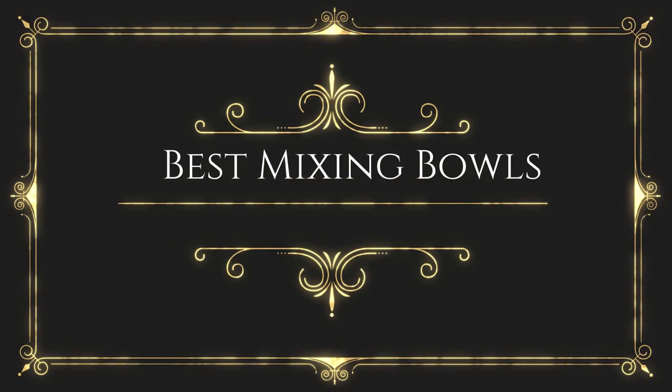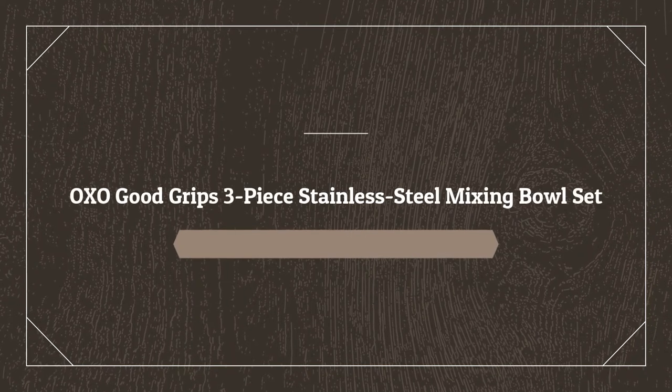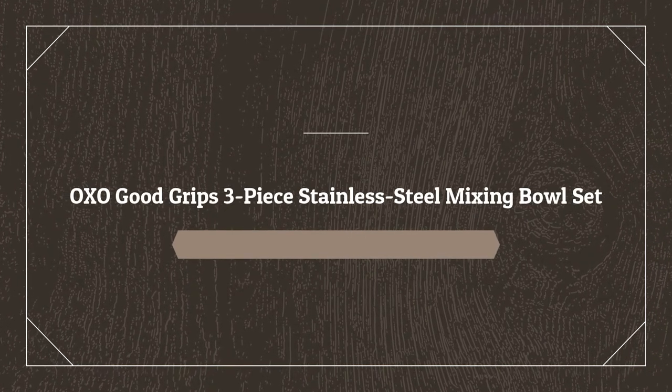Before wasting your time, we are going to share the top 5 best mixing bowls. Number one on the list is the OXO Good Grips 3-Piece Stainless Steel Mixing Bowl Set.